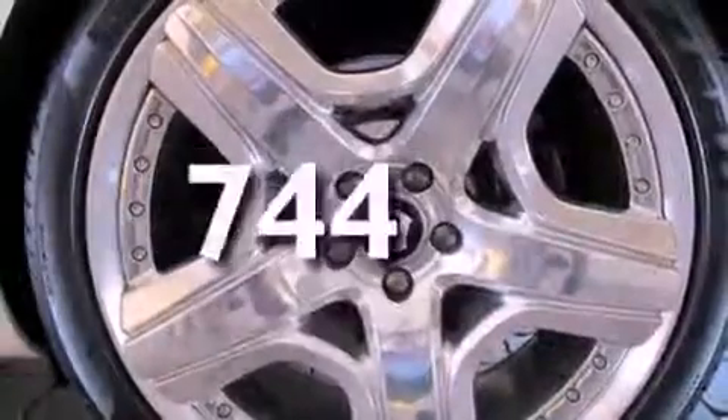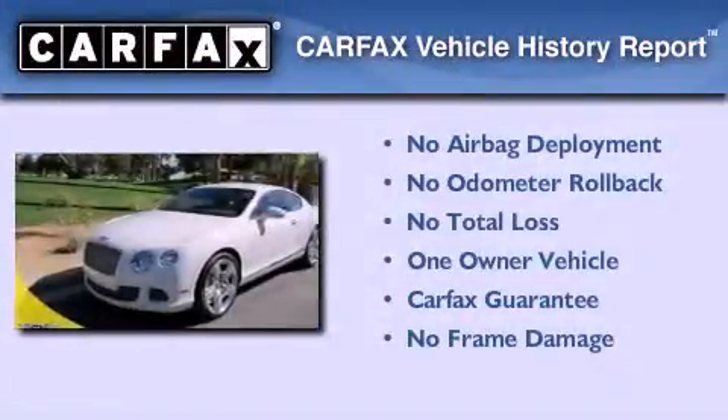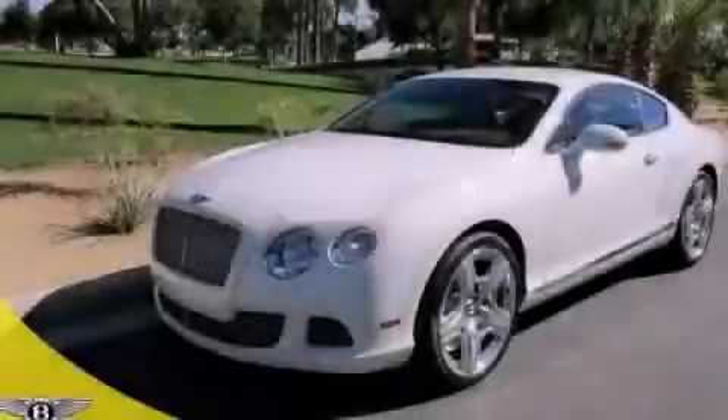This vehicle has fewer than 1,000 miles on the odometer. This Bentley has had only one owner, and it qualifies for the Carfax buyback guarantee. Stop by today and test drive this vehicle for yourself.